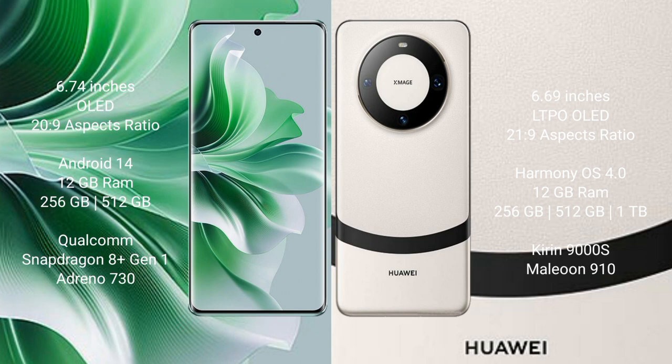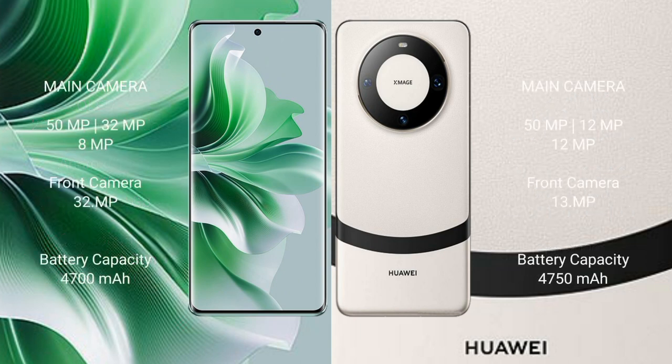Huawei Mate 60 comes with 12GB RAM and 256GB, 512GB, or 1TB internal storage, with a Kirin 9000H processor and GPU 910. Oppo Reno 11 Pro features a triple rear camera setup of 50MP plus 32MP plus 8MP, and a 32MP front camera.